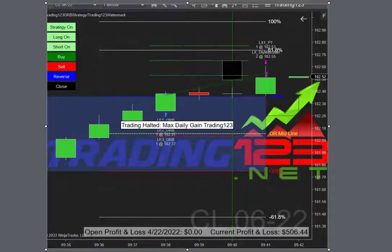Our last trade with the ORB strategy is the CL. We get a breakout to the upside — CL has been going up each and every day. We get long at 102.37 and we get out at 53 and 55. Our max gain goal of $500 is hit.